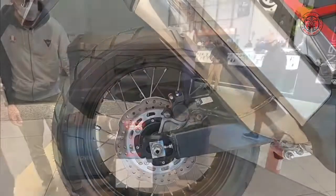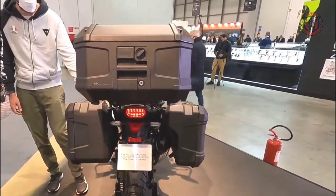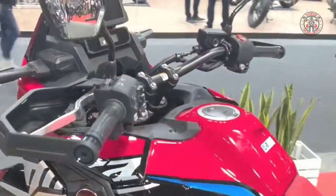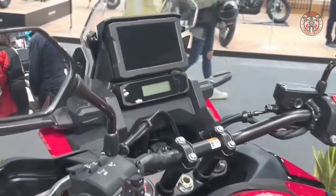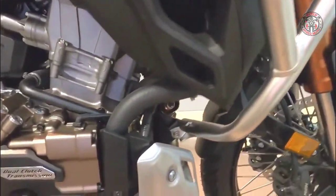It was a brand new motorcycle from the wheels up, yet it fully inherited the essence and spirit of what made the original so popular. It was the balance between power and weight that was at the heart of the original bike's appeal, just as it was for the new model.